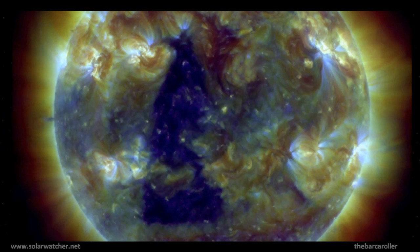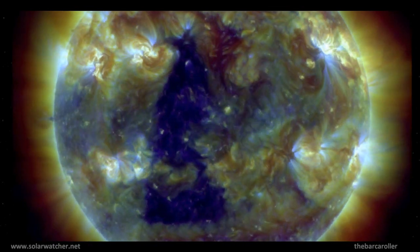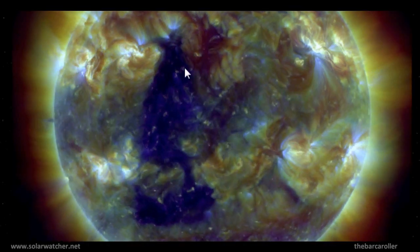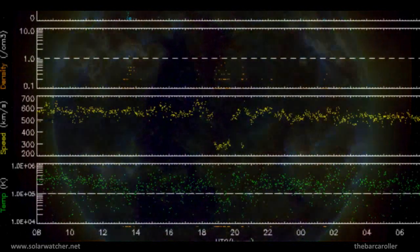Looking at the SDO composite moving imagery, this significant coronal hole formation does cover a large region on the solar corona. The main areas of focus for this watch would be the top portion of this coronal hole and also the rear flank in the southern hemisphere. These are the main areas of concern for this watch.